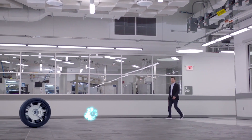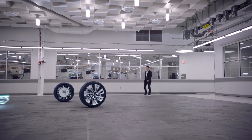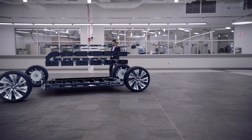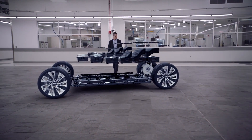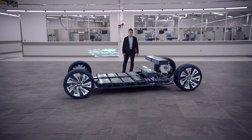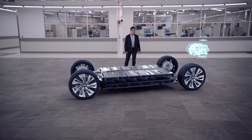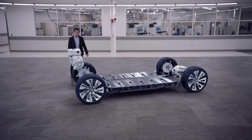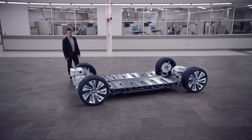The Lyriq will offer a 100 kilowatt-hour battery pack with a nickel manganese cobalt aluminum chemistry using a pouch-style cell produced by LG. GM and LG have inked a formal joint venture where they will be building a Gigafactory in Ohio to produce cells specifically for GM vehicles.